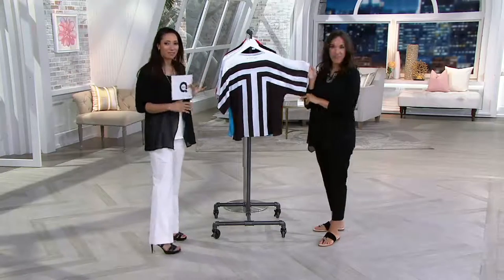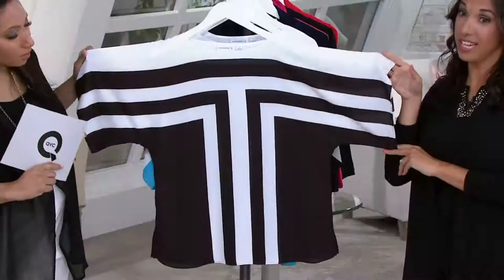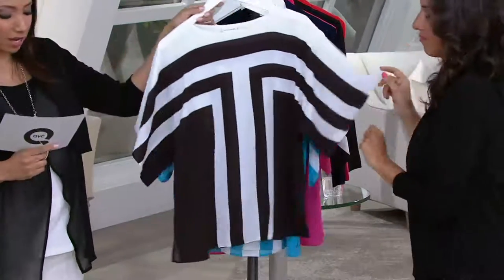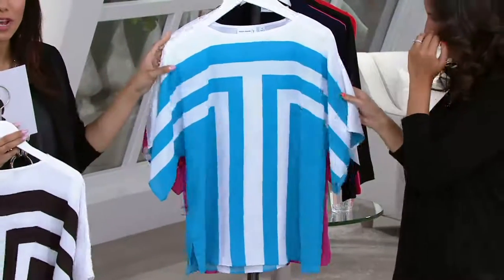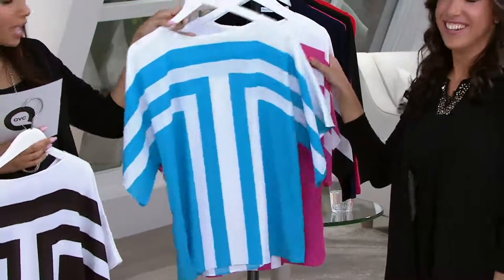I mean, I look at this — you talk about current and modern. This is so on trend with what's happening in fashion. Look at those sleeves. That is a true T shape. That's going to be flattering on the body. Here's the turquoise — that's vacation. Between that and fuchsia.